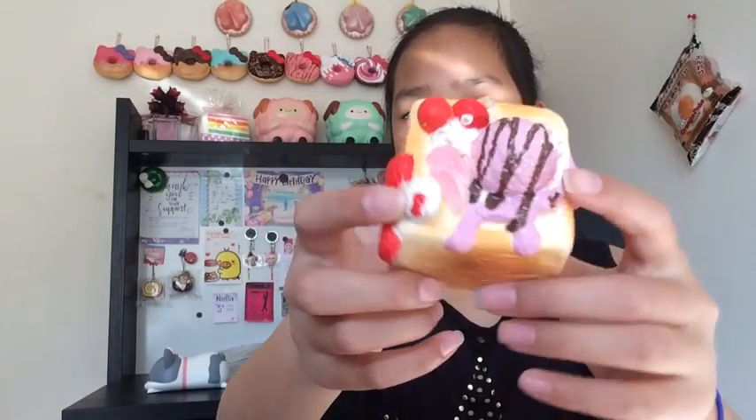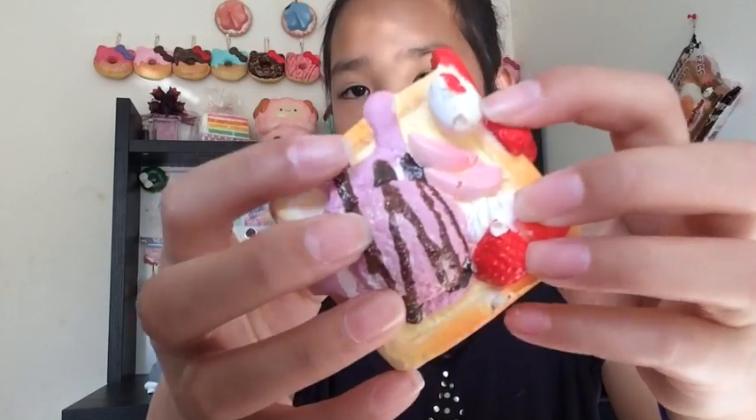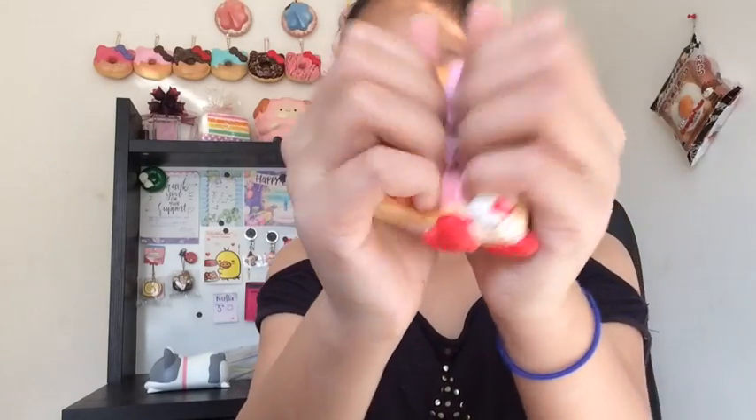The next squishy is this Brick Toast by Sanrio — it's a Hello Kitty squishy. When I got it, it was already defected, so I basically got scammed. It's kind of squishy, not really, but whatever — it's cute. The bottom is defected, the ice cream is defected, and basically Hello Kitty everywhere is defected. It's not very squishy either, and when I got it I really hated it. I don't really squish it anymore and it doesn't smell like anything. It did come with the tag but I packed it away — I got this when I was first collecting squishies. It's very defected and I don't really like it.